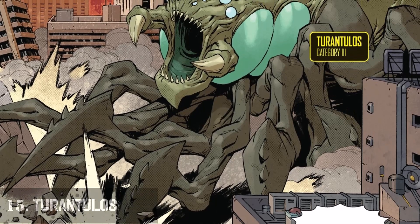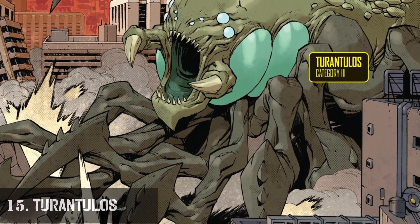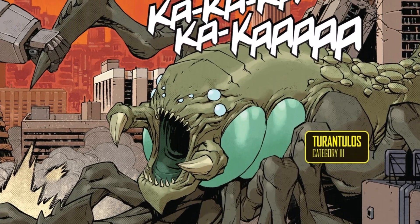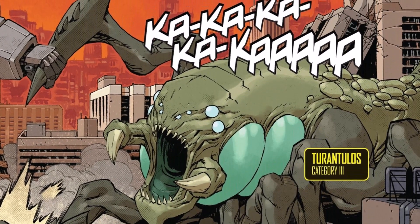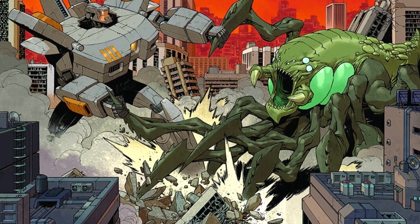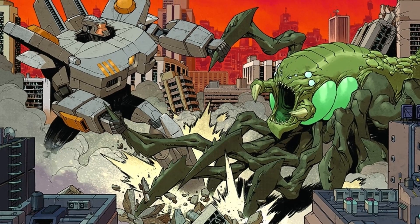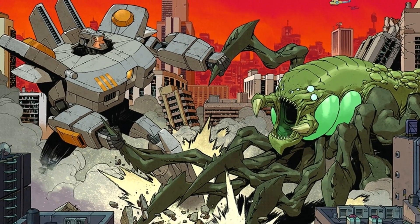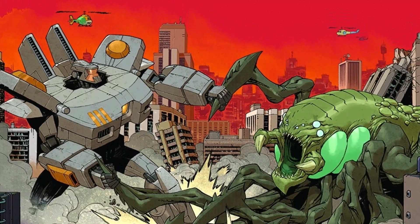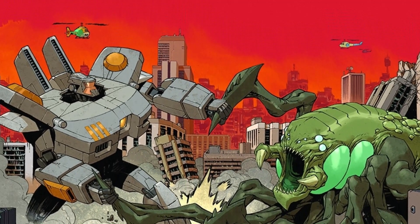Number 15: Tarantulas. This is a Category 3 kaiju and is a decapodal monster with spider-like traits, meaning it has 10 arms. Its body is round with green skin and a bumpy texture on the surface of its lower back. It has five pairs of segmented legs with sharp ends. Its face has a total of eight eyes — four small ones in the front and one large eye on each side — and a set of pincers near its mouth.